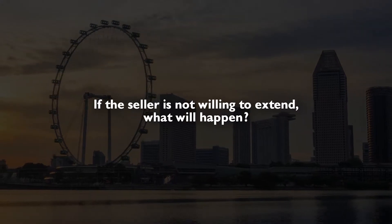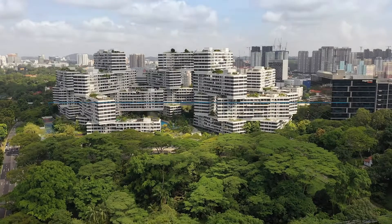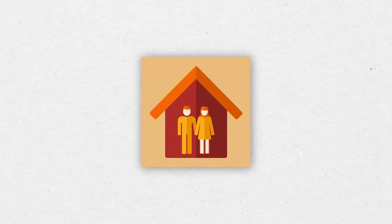So instead of 1%, it might be 2% or 3%, depending on how long an option period you can get. If the seller is not willing to extend, you will still go through the normal process — paying 1% then 4% to exercise the option — and you will need to incur the Additional Buyer Stamp Duty. If this is your matrimonial home, you can actually apply for ABSD remission if you sell your HDB within 6 months from the time you exercise the option on your private property.